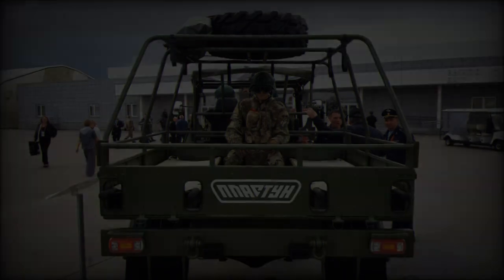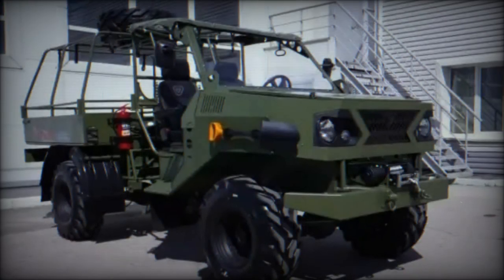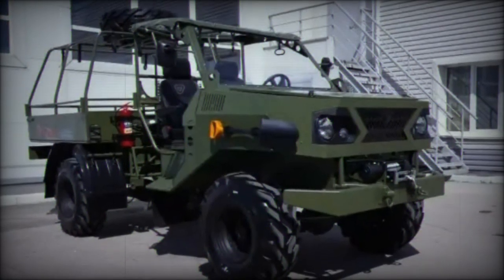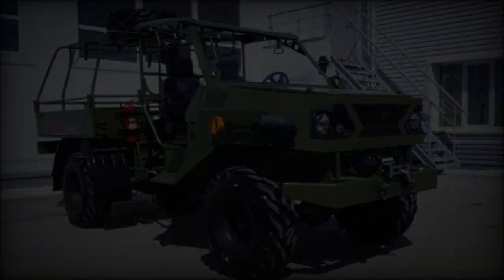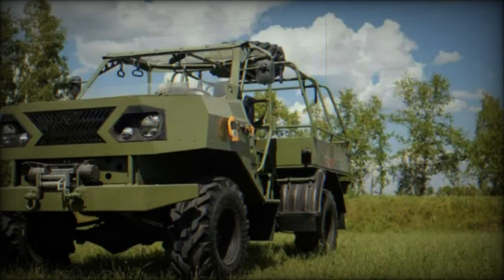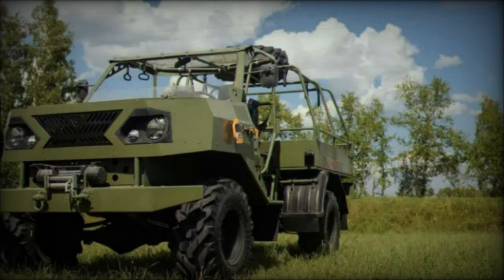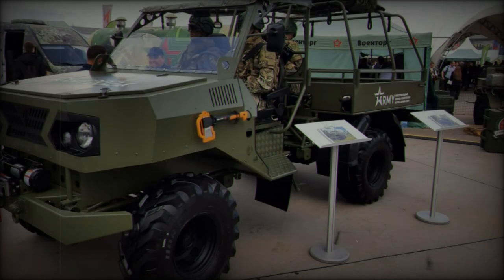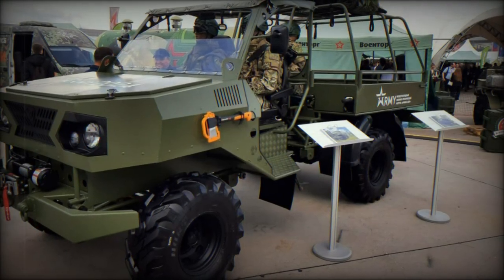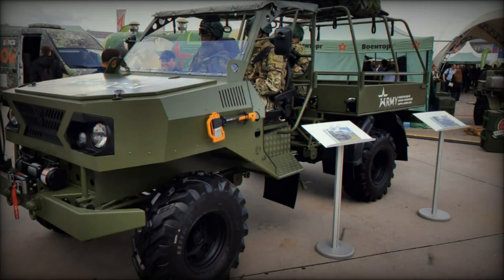The vehicle's rear section is capable of carrying up to one ton of cargo, with additional space for passengers. The rear link is fitted with benches along the sides and features a fold-down rear panel for ease of boarding and loading. This area can accommodate up to 10 personnel, making the transporter useful not only for cargo transport but also for evacuating troops or carrying reinforcements.